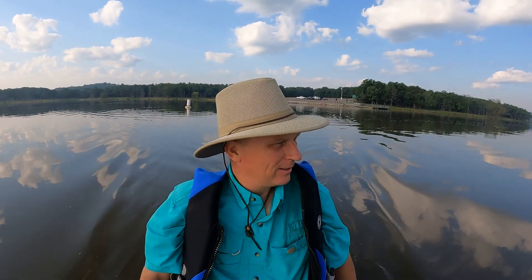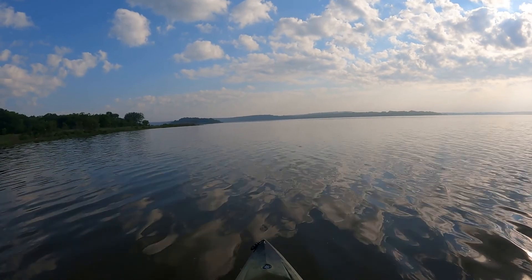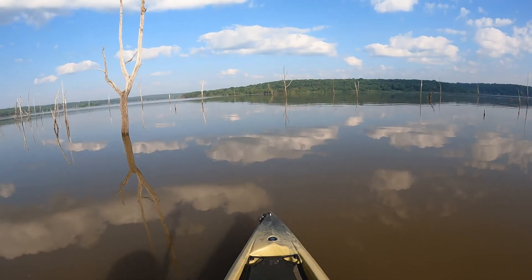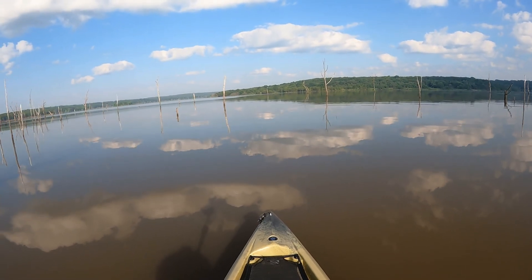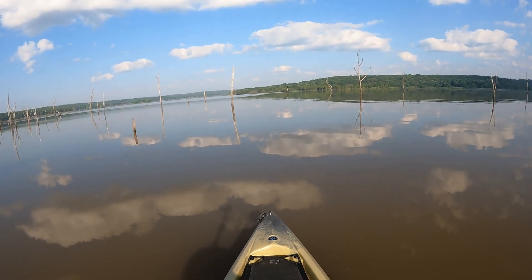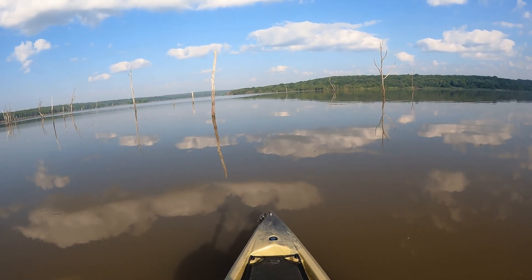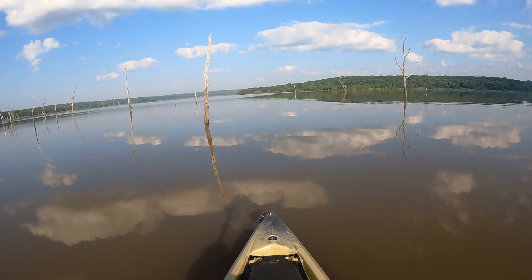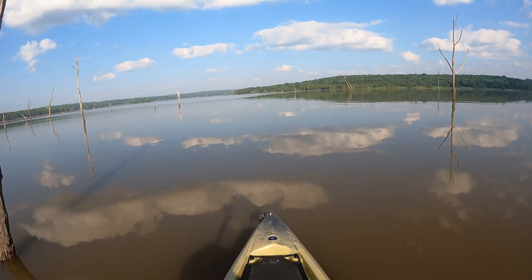The lake is smooth as glass this morning — very nice morning to be out. Navigating some dead trees here. We're out on the west end of Skytook Lake and we're going to see if we can find Sand Creek. I saw it on Google Earth and I thought it was a pretty cool place to try out.